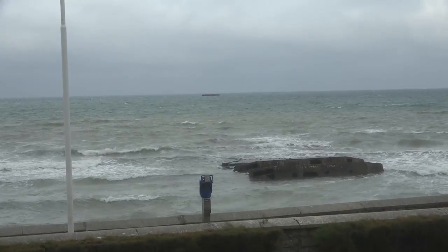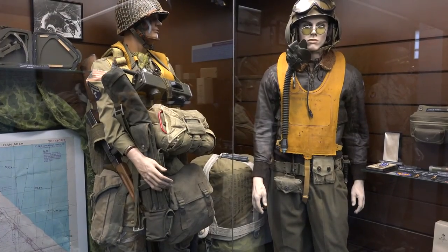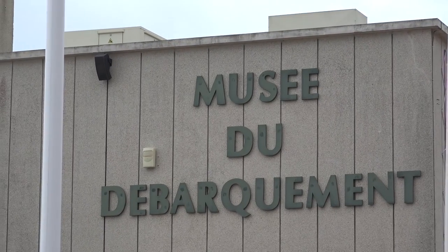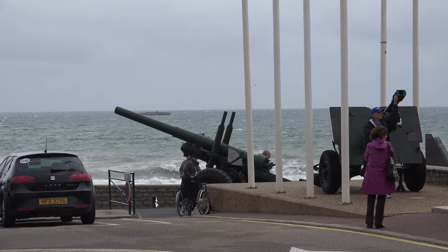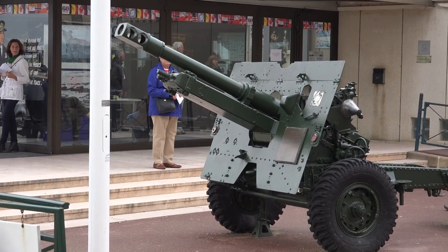Arromanches was one of two sites chosen to establish the necessary port facilities to unload quantities of supplies and troops needed for the invasion during June 1944. The other was built further west at Omaha Beach.